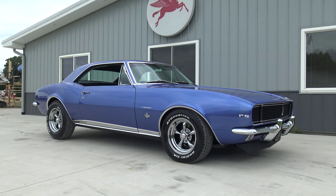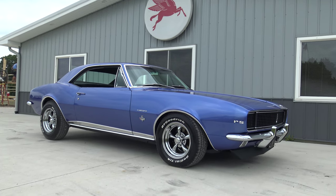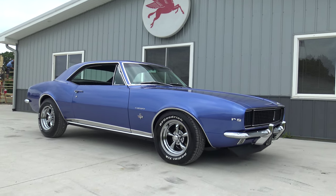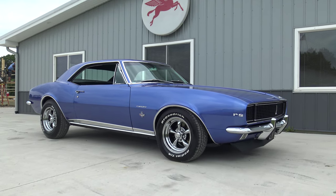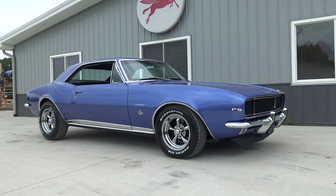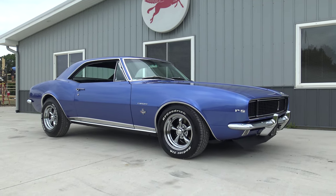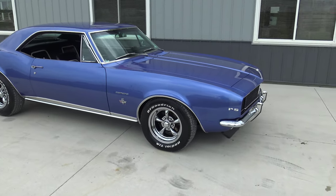Hey guys, Dalton and I are back and we are here to show you this beautiful, breathtaking 1967 Camaro Rally Sport. This is definitely the nicest Camaro from top to bottom that we have ever had here at Coyote Classics. I might even go a step further — in my short 19 years on this earth I've never seen a nicer car or a more beautiful car. It's got a cool story behind it too.